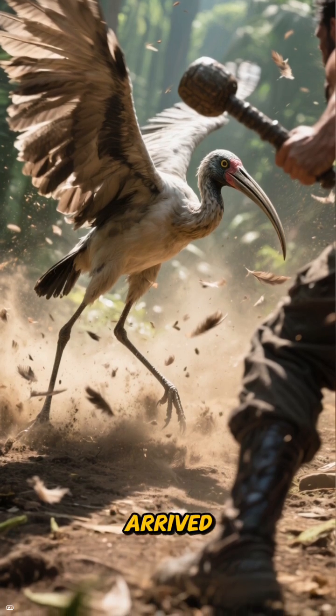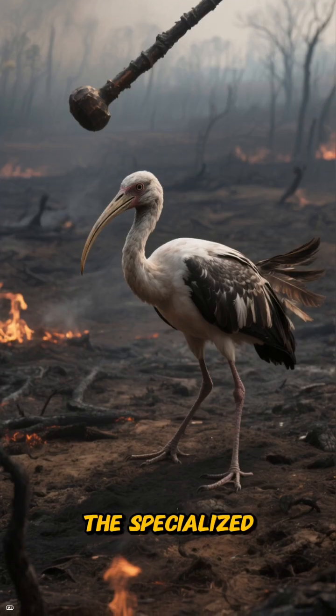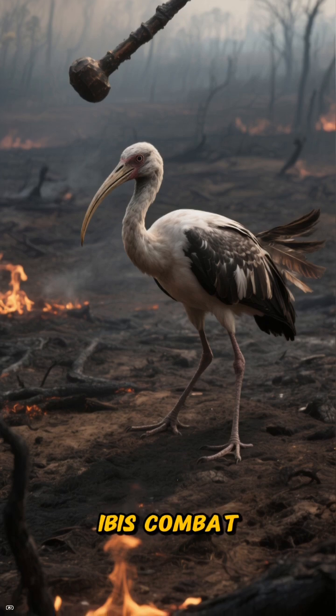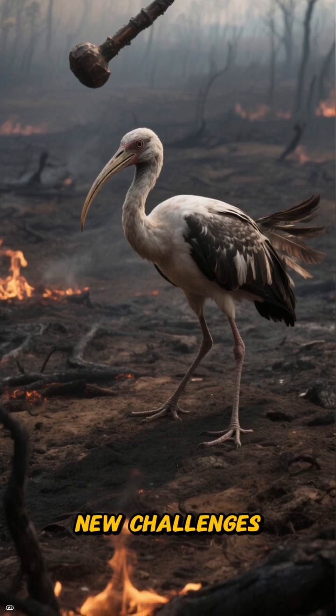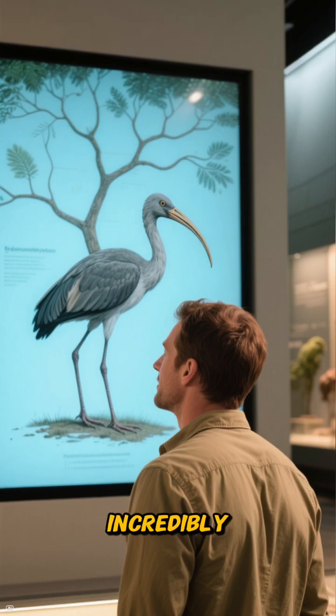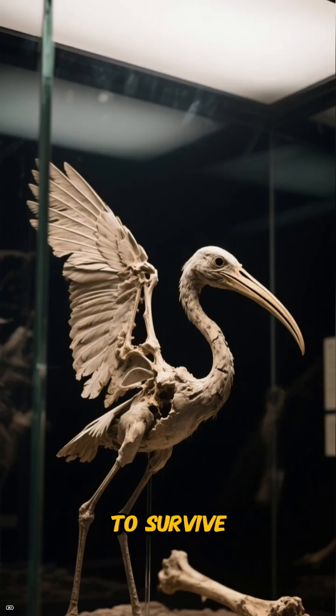Then humans arrived. With them came fire and new predators, changing the rules of the game entirely. The specialized clubwing was so effective in ibis combat that it was no match for these new challenges. The story of the Zinissabus is a powerful reminder of how incredibly specific and inventive evolution can be — a bird that literally weaponized its wings to survive.